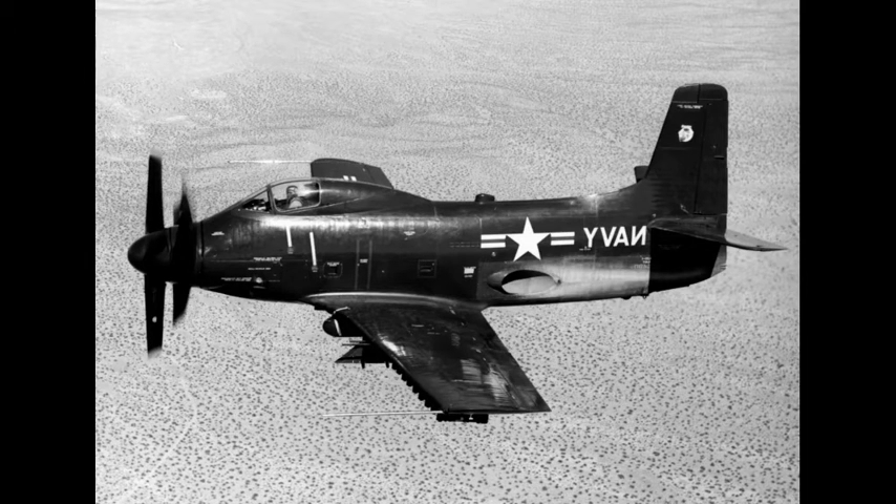The Douglas A2D Sky Shark was an American turboprop-powered attack aircraft built by the Douglas Aircraft Company for the United States Navy. The program was substantially delayed by engine reliability problems and was cancelled because more promising jet attack aircraft had entered development and the smaller escort carriers the A2D was intended to utilize were being phased out.